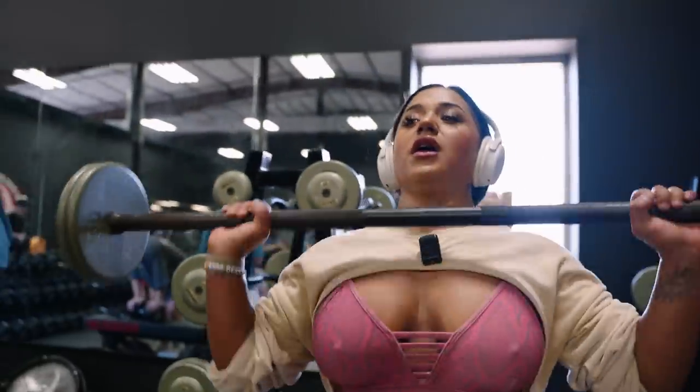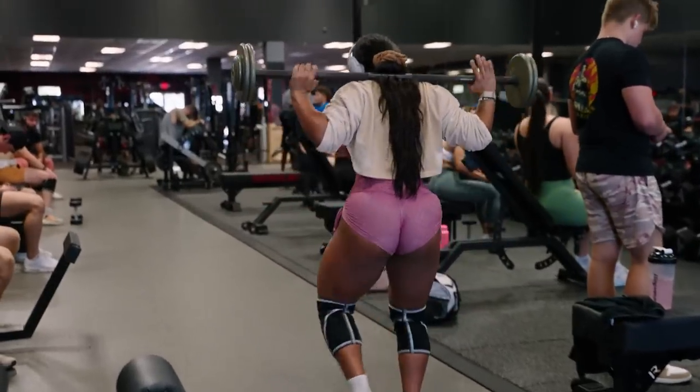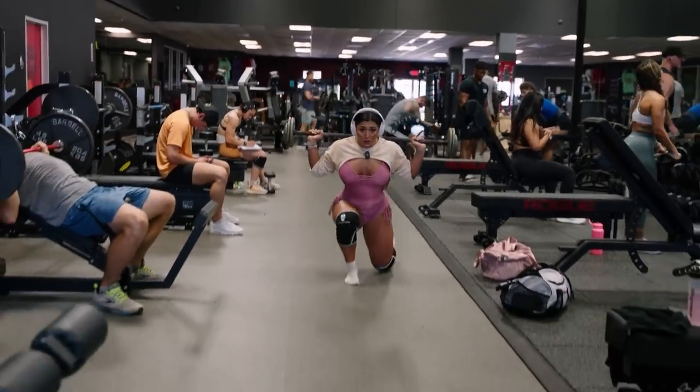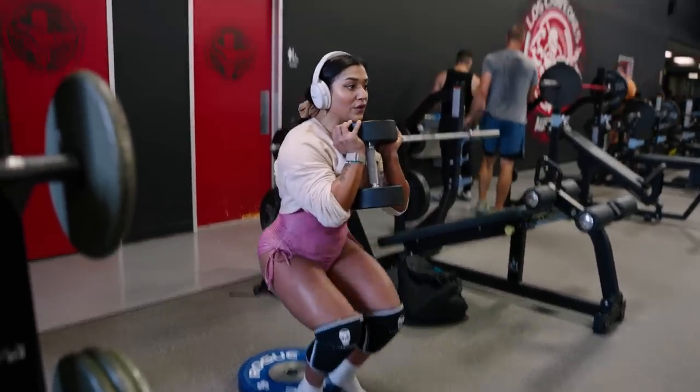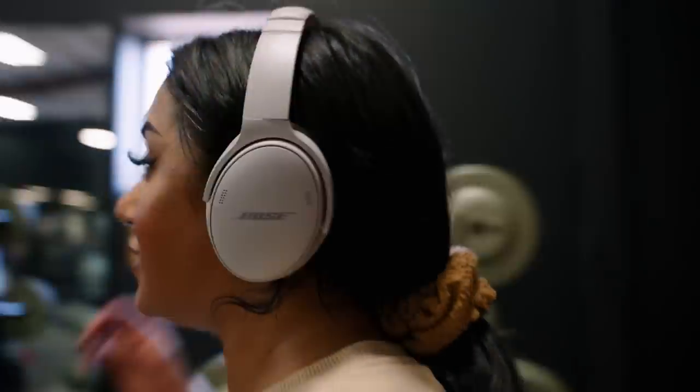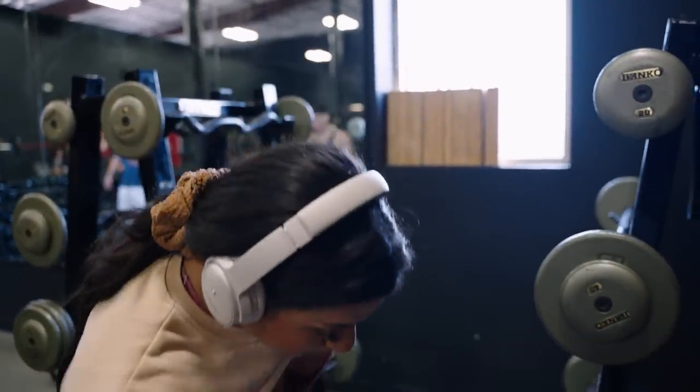We're going to go a little heavier. Last set, best set — let's go! Should I go heavier? Yep. Should I do 70 or 80? Ian says 80. You trying to kill me? Ian's always making me level up. We started with 50 pounds and we're going up to 80. 20 steps, last one AMRAP — let's do it.